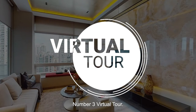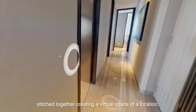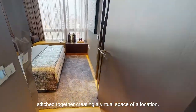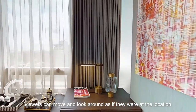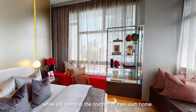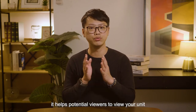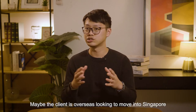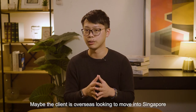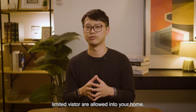Number three: virtual tour. A virtual tour is a series of photos stitched together creating a virtual space of a location. Once created, viewers can move and look around as if they were at the location while still being in the comfort of their own home. With a virtual tour, it helps potential viewers to view your unit at any point of time and from anywhere they like.